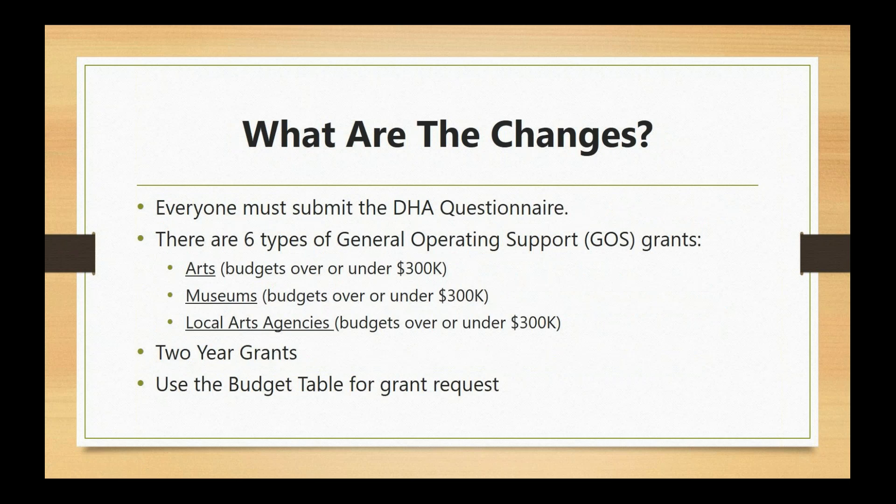So what are the changes? First, if you have already started applying, you will notice that when you log into the portal you'll need to submit what we call the FY20 DHA questionnaire for general operating support. That will take you through a series of questions and once you answer it, it will filter you directly to the appropriate grant for your organization. If it takes you to the wrong one, just let us know and we can get the correct application created for you.